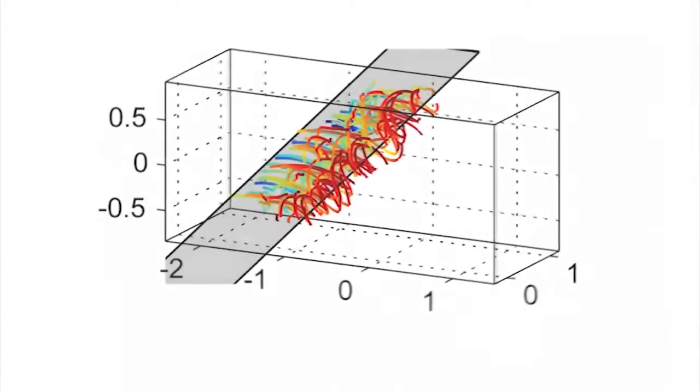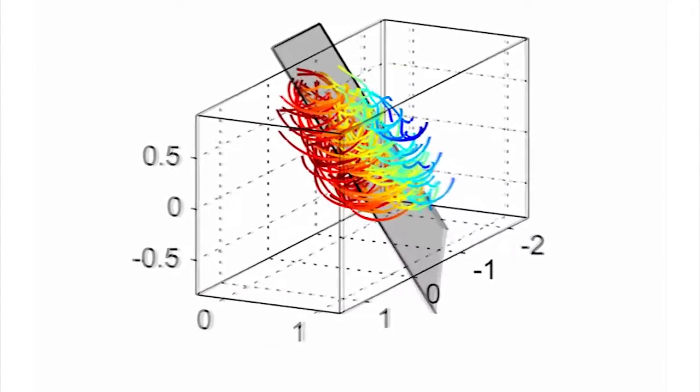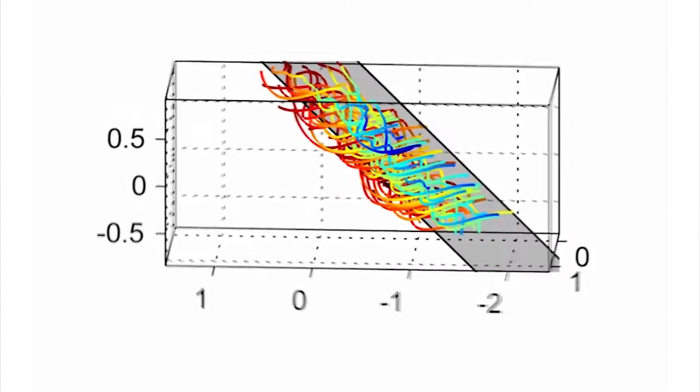Sometimes we'll use as many as four high speed cameras so that, in the same way that your eyes let you see in 3D, we can reconstruct the flow in three dimensions.